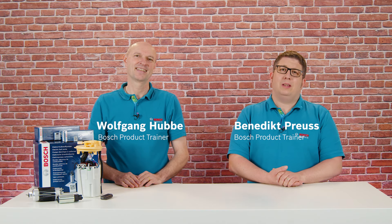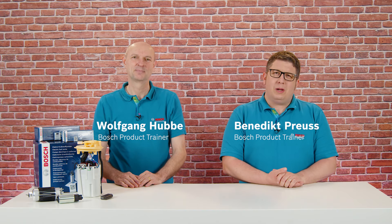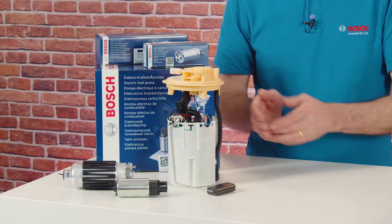Hello dear workshop specialists, we welcome you to a new episode of our Tech Nuggets. Today, everything revolves around fuel supply. Wolfgang is now revealing to you the special features of our Bosch fuel supply modules and electric fuel pumps.